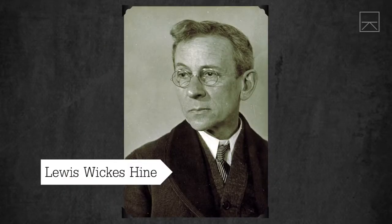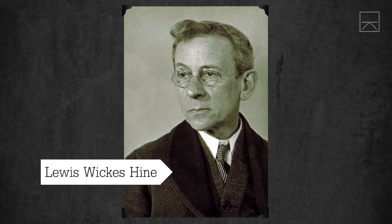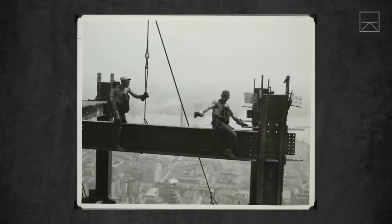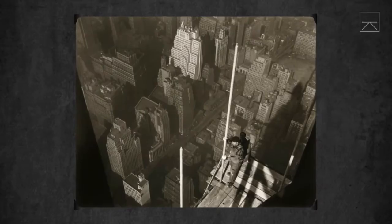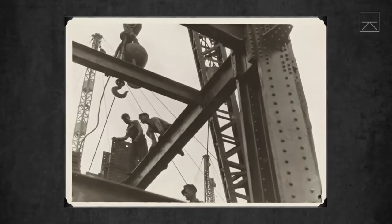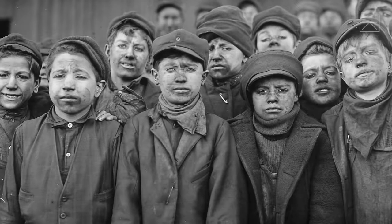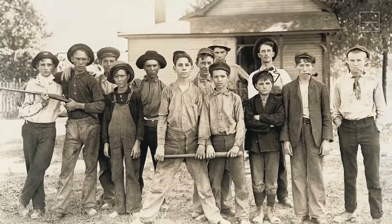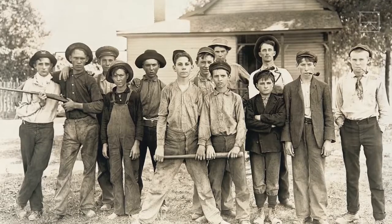Lewis Hine from Pennsylvania was a photographer and sociologist in the early 1900s. You may know his work — he took the iconic photos of the workers who constructed the Empire State Building in Manhattan, New York. But his first job was documenting the child workforce of America for the National Child Labor Committee during the Industrial Revolution.